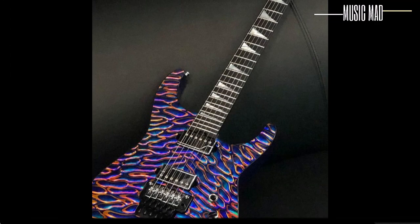The company's unique style and sound have made them a favorite among guitarists worldwide, so if you're looking for a guitar that stands out from the rest, a Jackson guitar is the way to go.